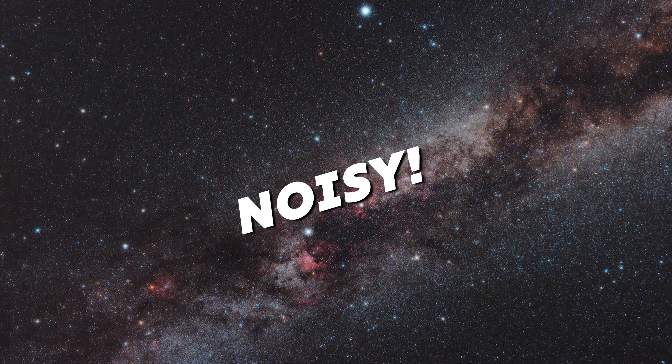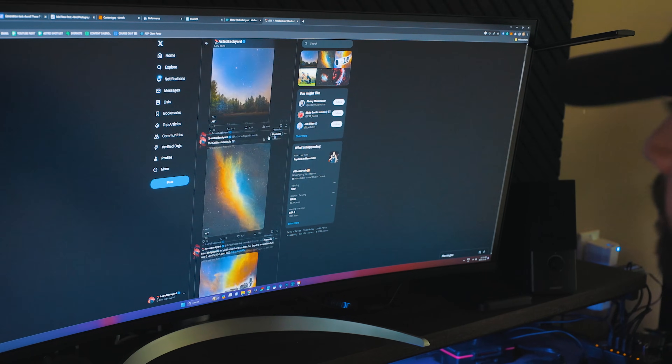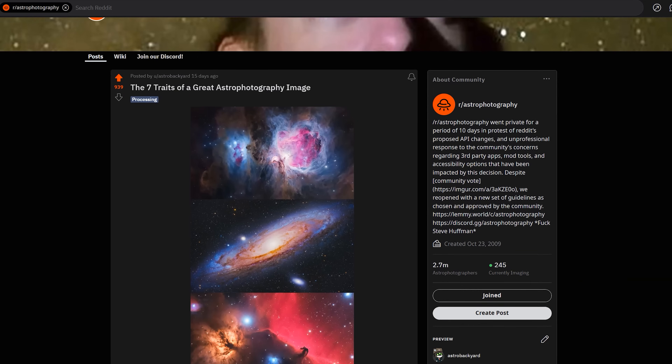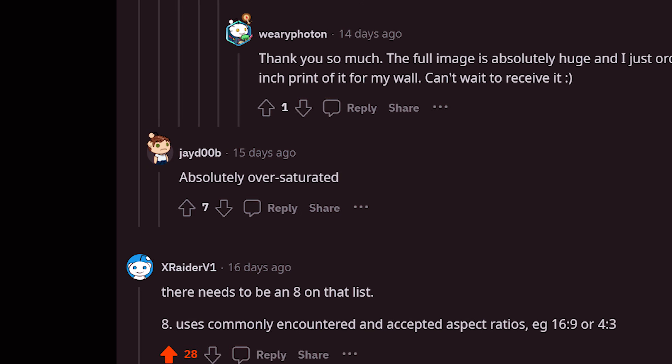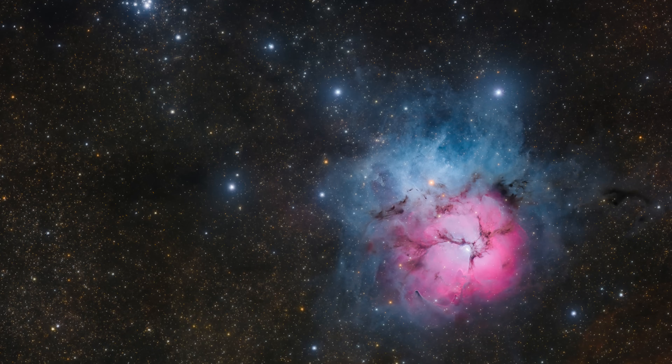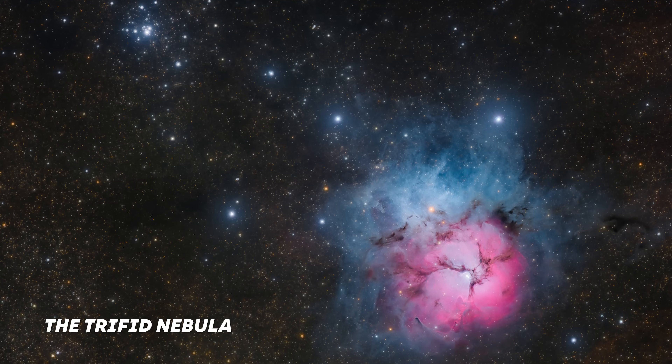While there are some core aesthetics that I think most people can agree on — like nobody likes a noisy image — other aspects have vastly different opinions depending on your audience. It's crazy to see what aspects of an astrophotography image are important to some people and ruin the image for others. While I do have a lot of experience with deep sky astrophotography, I'm always looking to improve my craft, so take my advice with a grain of salt.